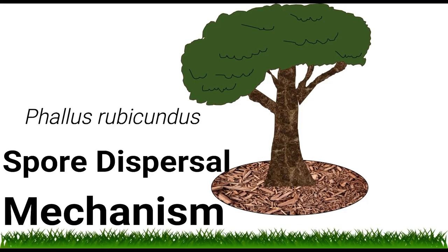A good experiment would be to check the gene regulation at this point. This mushroom has a very, very clever spore dispersal mechanism.